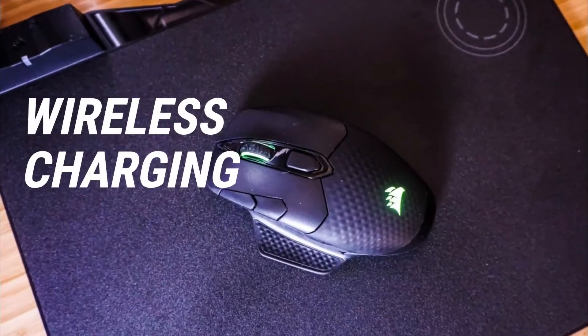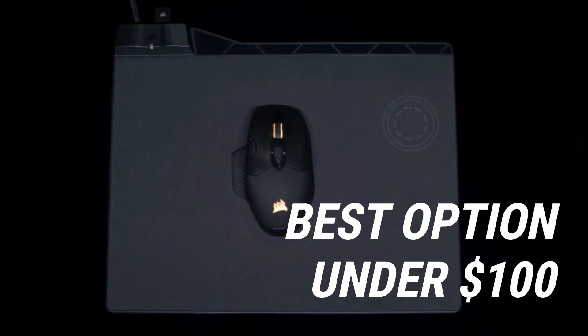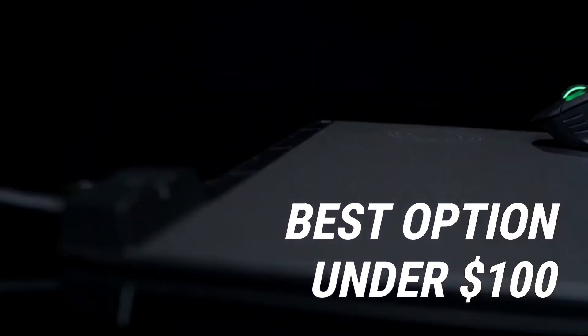As with the Logitech G903, the DarkCore SE can be charged wirelessly using the Qi wireless charging mouse pad. All in all, if you're looking for a precise, durable, and responsive gaming mouse under $100, the Corsair DarkCore SE is a very good option.